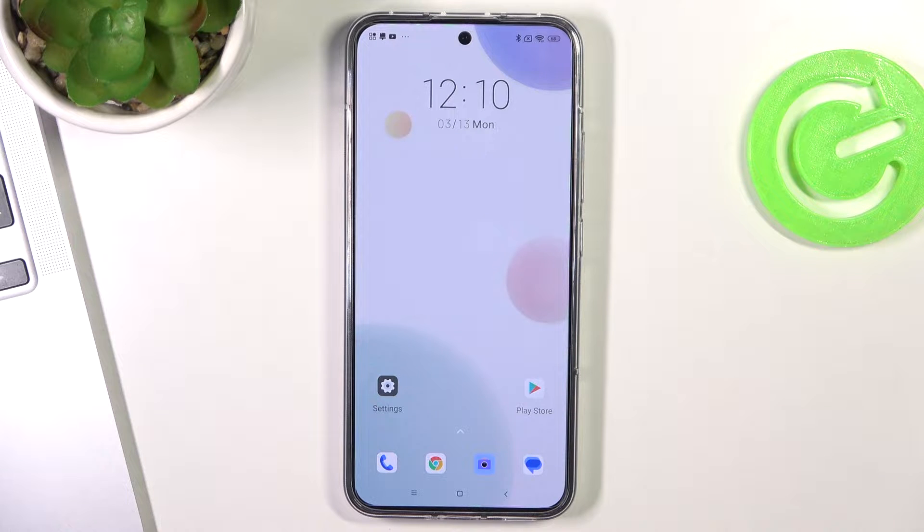Hi, welcome to Hard Reset Info channel. I have a Xiaomi 13 in front of me and now I'll show you how to improve your battery life on this device.